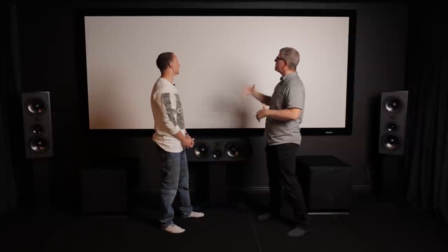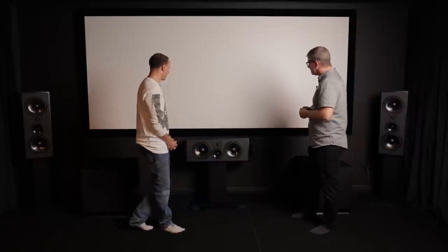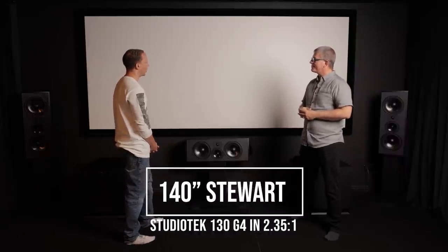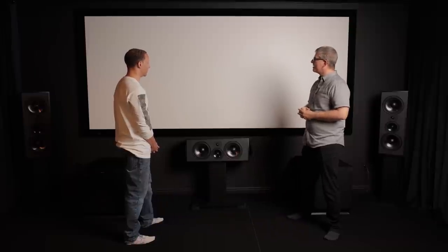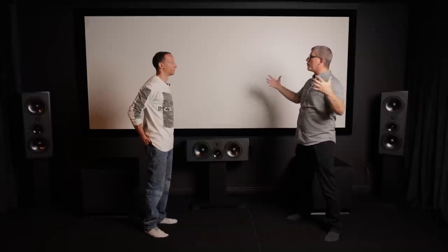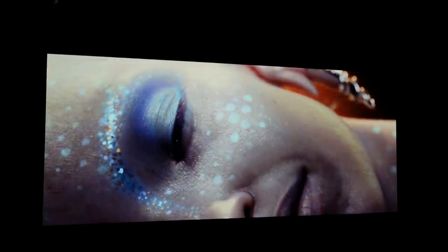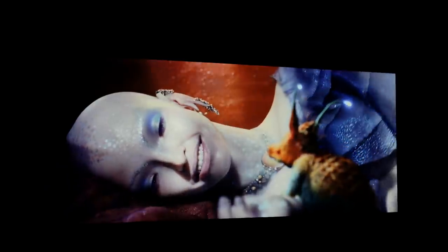Let's start talking about the different components in the room, beginning with the screen. The screen is a 140-inch Stuart StudioTek 130 G4 with a 1.4 gain on it. That 1.4 gain means it's more reflective to light, giving you a brighter image. The picture quality will be shown on camera, and the projector will be discussed as well.